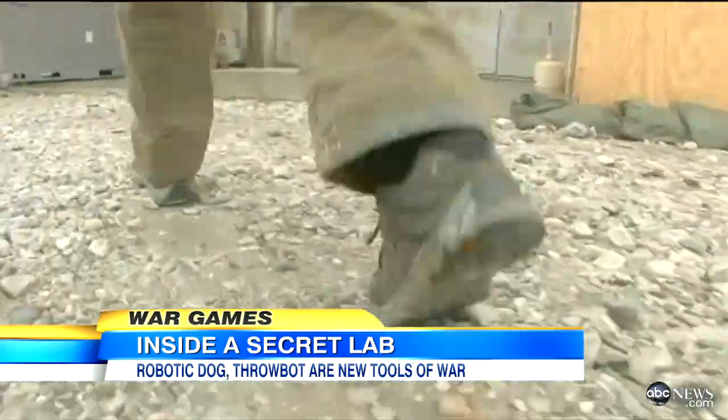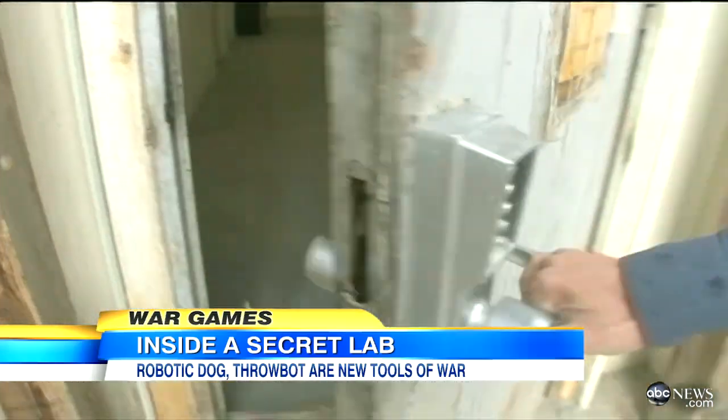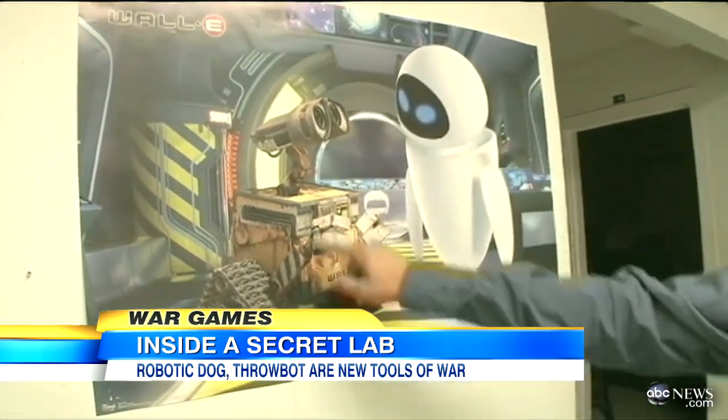We were given special clearance to a top-secret robotics lab at a base just outside of Kabul. On the way in, a sign of what lay ahead. Take a look what's on the wall. Wally.